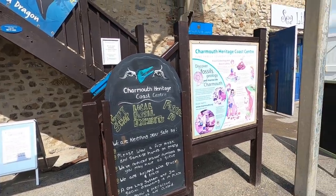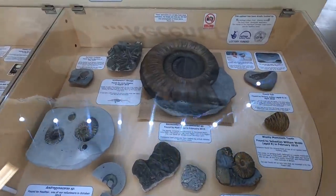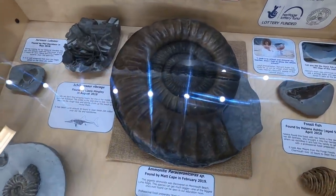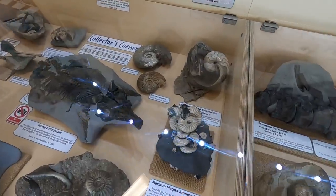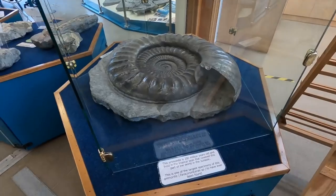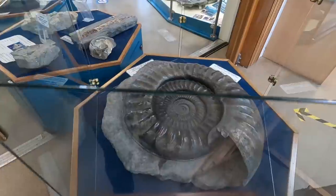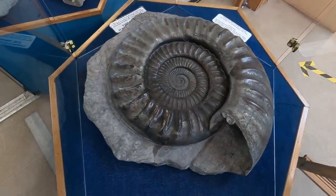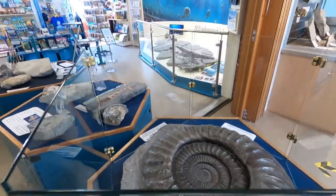Wow, that's something, isn't it? It's 200 million years old — huge, isn't it? One of the largest specimens ever found. They're real!